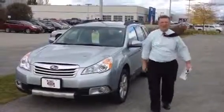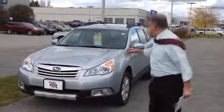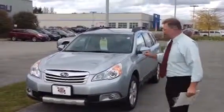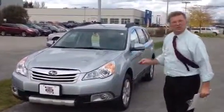Hi Linda, Jeff Moser at Twin City Subaru. This is the Outback that you were inquiring about. I wanted to tell you that this is a Limited certified car.